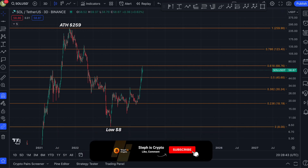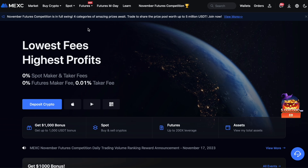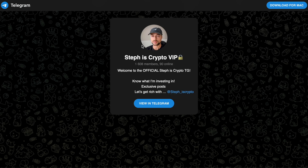If you enjoy this content, make sure to like the video to support the channel. You can also claim a free $1,000 US dollars bonus rewards on Maxi by using my affiliate link in the video description, and join my free Telegram to see exactly which altcoins I'm buying before they explode.